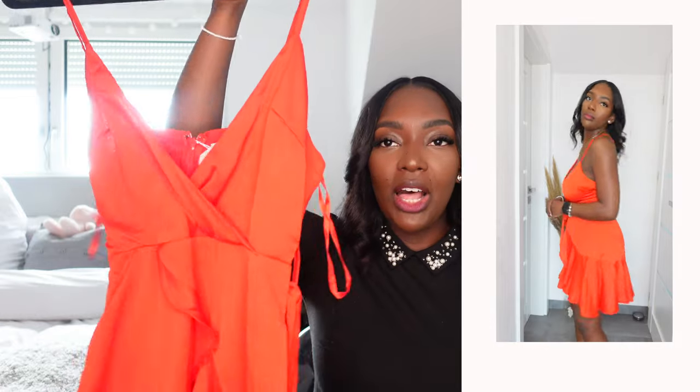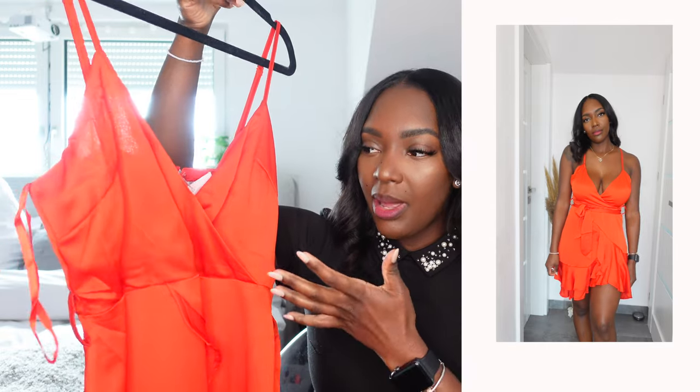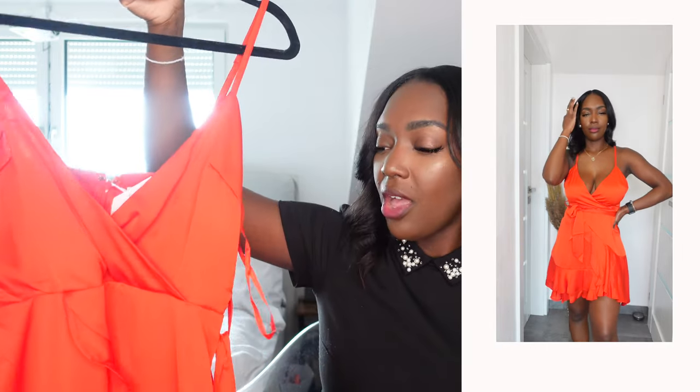The next piece is also another red number, and I thought it was really cute on the model, but on me personally it's just not made for a girl with a bigger chest. I don't really love how this dress looks on me because my boobs are a lot bigger. I think it would fit a girl with a smaller chest size. I really do love the design — it looks like it's being wrapped, and I love this sharp red color — but the boob area is just not doing it for me.